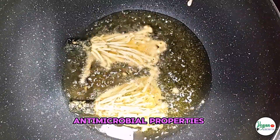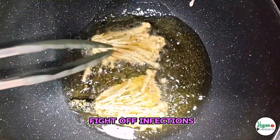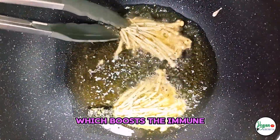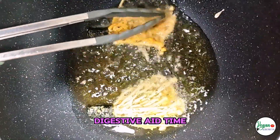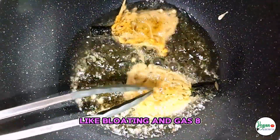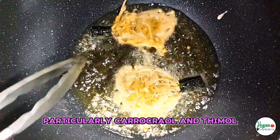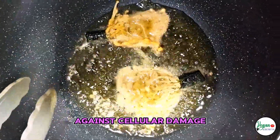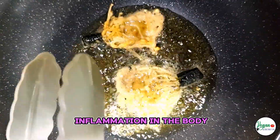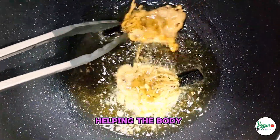Thyme: anti-microbial properties — thyme contains thymol, which has anti-microbial properties that can help fight off infections. Rich in vitamins: thyme is a good source of vitamins C and A, which boost the immune system and support eye health. Digestive aid: thyme can aid digestion and help alleviate gastrointestinal issues like bloating and gas. Oregano: antioxidant-rich — oregano is packed with antioxidants, particularly carvacrol and thymol, which protect against cellular damage. Anti-inflammatory: oregano has anti-inflammatory properties that can help reduce inflammation in the body. Immune support: oregano is known for its immune-boosting properties, helping the body to fight off infections.